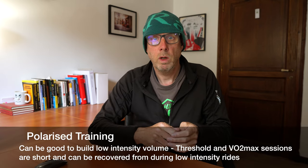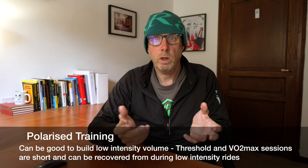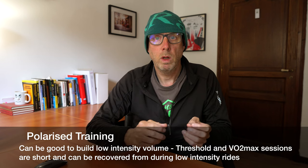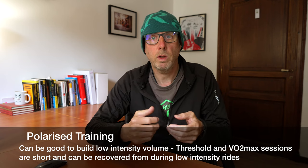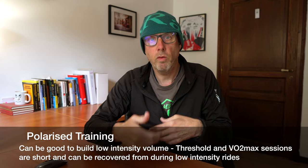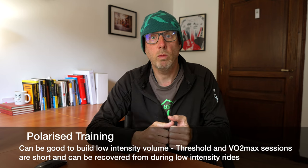Train for duration first. Once you're comfortable with the duration you expect to ride, then you can start getting faster and moving towards your goals. Initially you might want a polarised approach — some very high-intensity interval sessions like threshold 5x5 minutes, or VO2 max sessions like 6x3 minutes or 3-on-3-off type efforts. That way you get plenty of recovery, you can get close to your VO2 max, and you build the volume of your long low-intensity training rides.